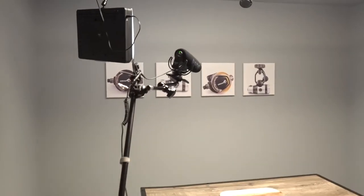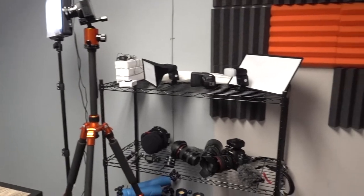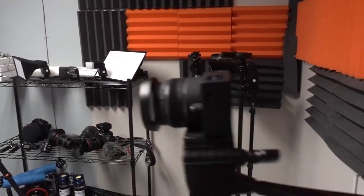And here it is. Here is our new video studio. We are going to be doing lots of fun stuff in here and bringing it to you.